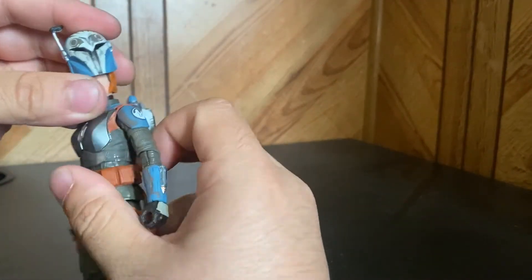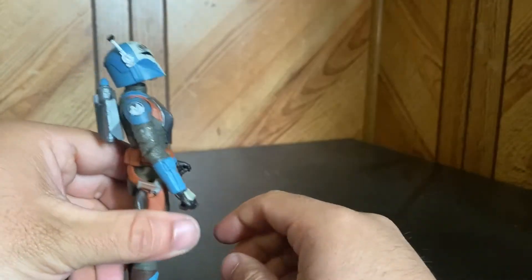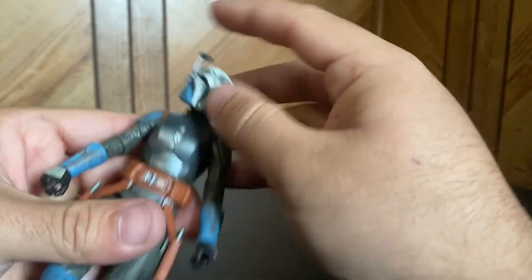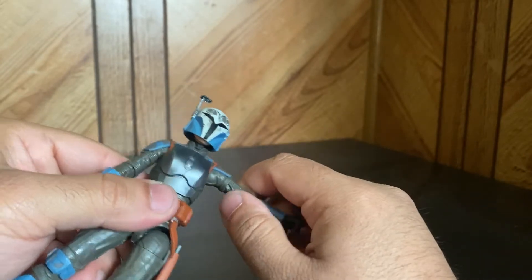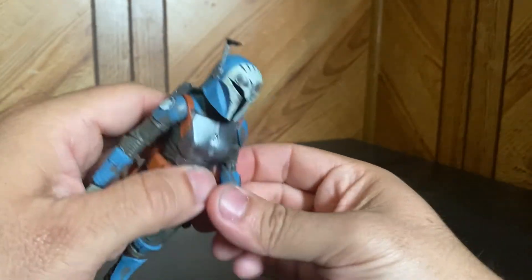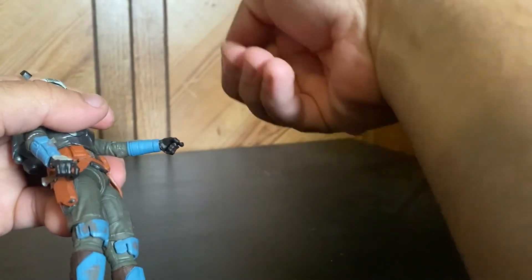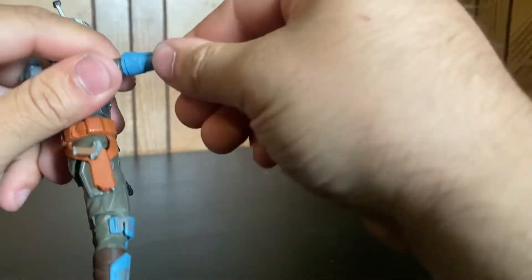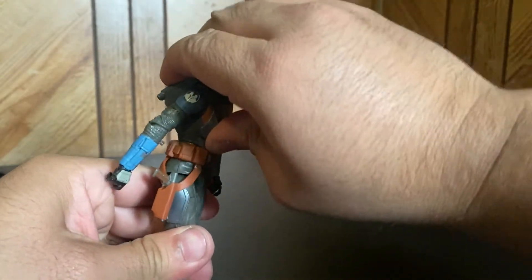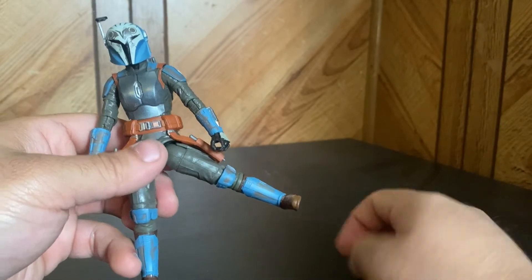Since they have pretty much the same mold, I'll only go through articulation once. The head looks up about this far, looks down pretty decent. There's a neck joint where you can move the neck around. Elbows don't go up very far — single jointed elbows, which blows my mind that they still do that for female characters. There's rotation at the bicep and at the wrist we got rotation, and the wrists go down with a gun pivot. Both sides are like that.